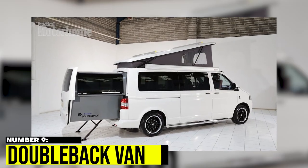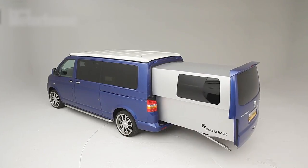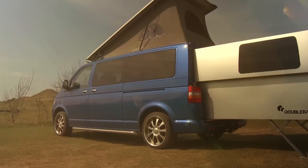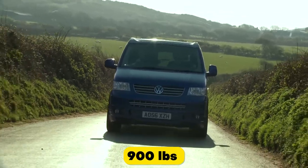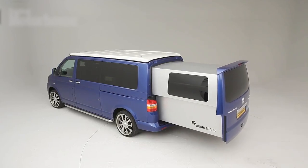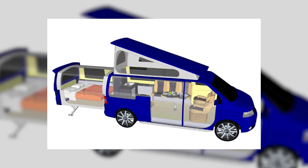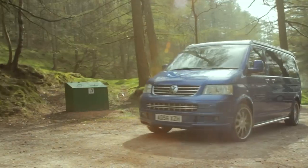Number 9: Doubleback Van. Doubleback's campervan is not your average VW Transporter. With the push of a button, a six-foot pod glides out and the roof tilts up to a standing height. Made from aerospace-grade materials, the pod can hold up to 900 pounds of gear and furniture, despite weighing just over 300 pounds. This James Bond-style gadgetry has earned the van the nickname 'the Swiss Army Knife of Vans.' Hand-built to order by their dedicated engineers in England, Doubleback's innovations are unforgettable in the world of campervans.